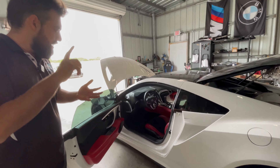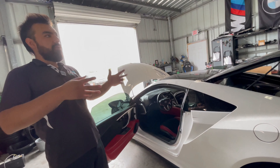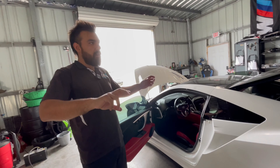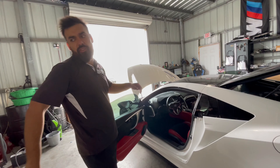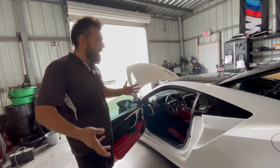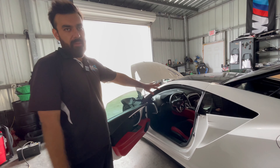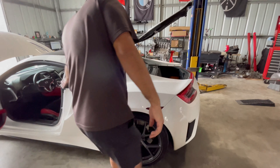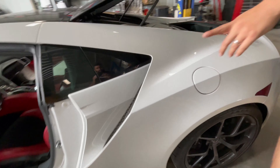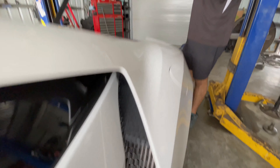That big knob in the center console isn't for climate or radio — that's the dynamic mode knob. So if you're in quiet mode and want some fun, you flip it to sport plus or track mode, your exhaust booms and gets super loud, and the car becomes the race car it is. On the fly — it's amazing. That intake right there is actually for the intercoolers for the turbo.